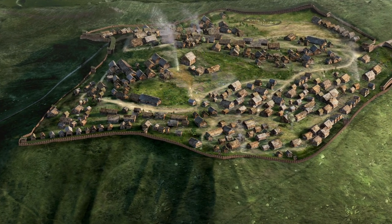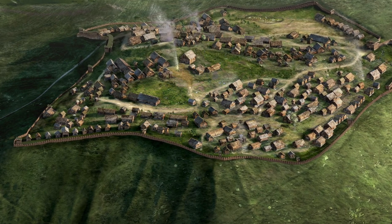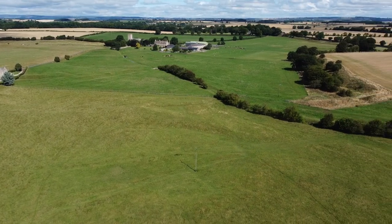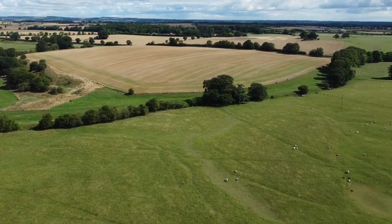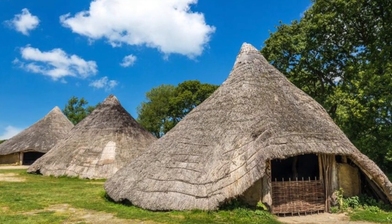These are reconstructions of an Iron Age fortification like you would have seen at Stanwyck. If you look down you can see the markings of where the roundhouses and roads would have been, much like this depiction in the photographs here.